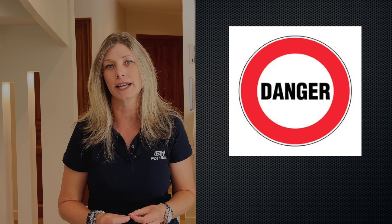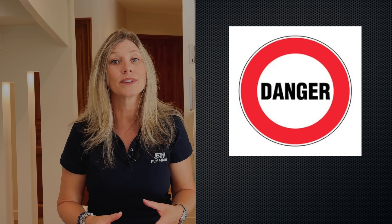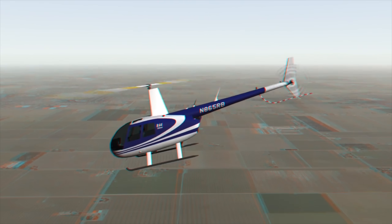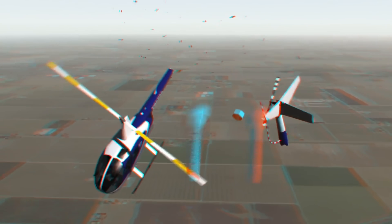The dangers associated with mast bumping are obviously the deterioration of the rotor hub and the mast. The blades can come into contact with the fuselage or the tail boom, and the rotor disc can actually separate from the mast, resulting in the helicopter falling to the ground.